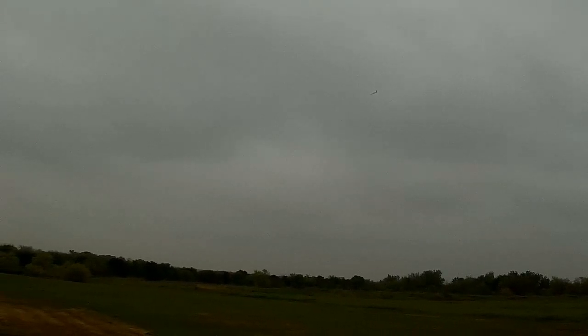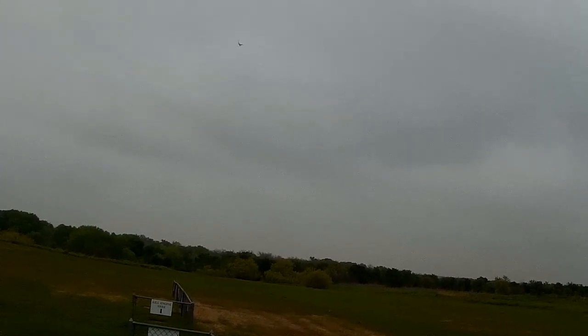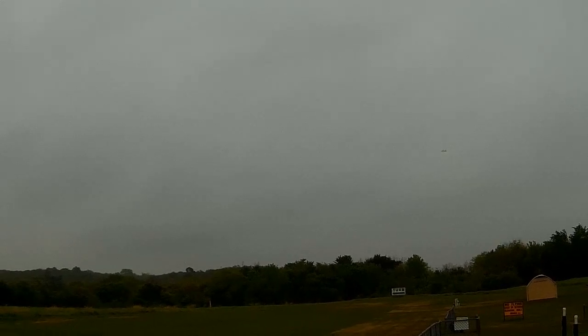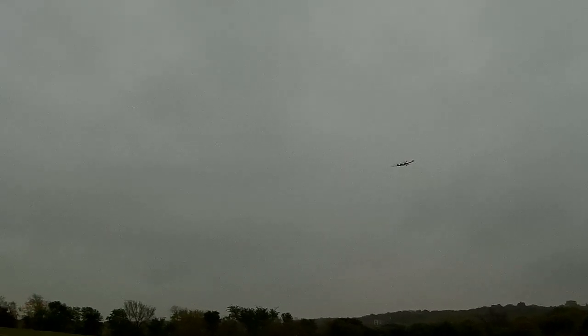Get a feel for the flaps here. She definitely balloons up high with flaps — of course I've got a little bit of speed I'm carrying in on it. Got a feel for the flaps here and a little bit of engine on the brick as well.